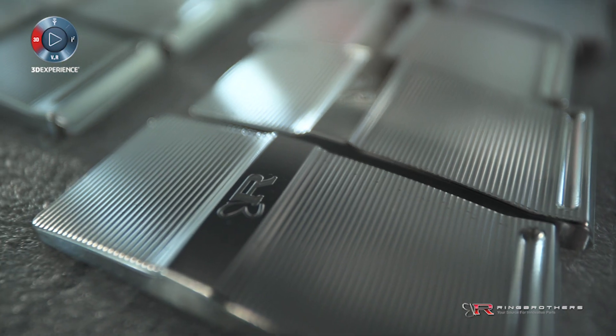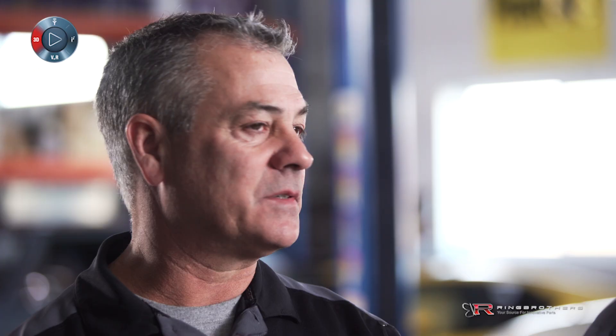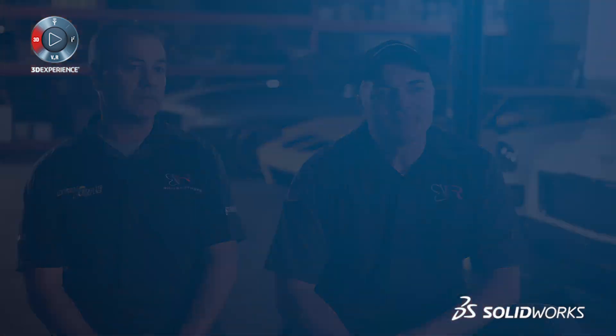We're trying to build a brand. At the end of the day, we want Ring Brothers to be known as the Gucci of the aftermarket industry. We really strive to not only have something that looks good, but that really works too. For us, this is a new beginning and with the help of SolidWorks, I think we're actually building a lot cooler stuff. Thank you.